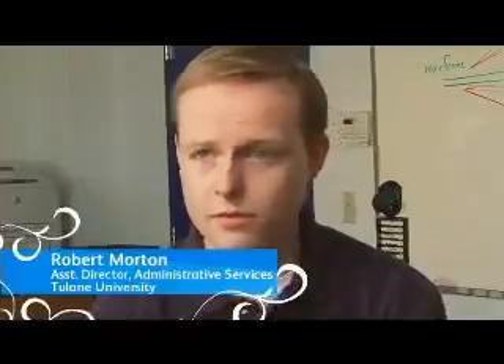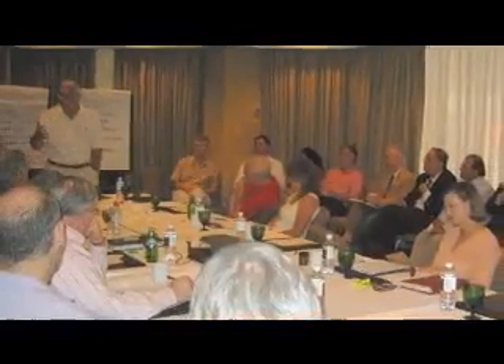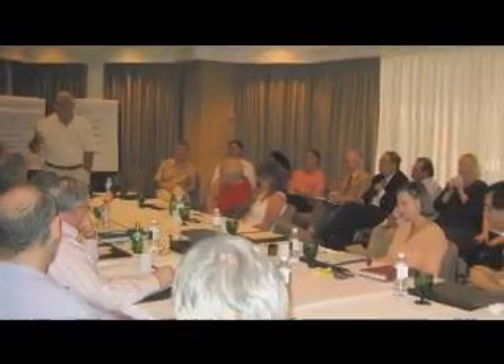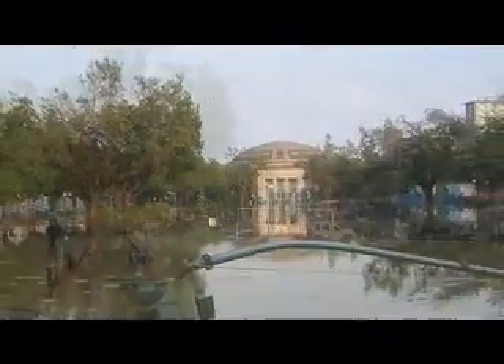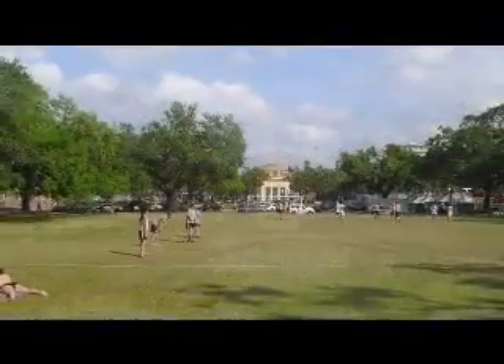Some buildings had three feet of water in them. And because it had sat for so long, mold had grown all over everything. By the end of September, school officials operating out of makeshift offices in Houston announced Tulane would reopen for the spring semester as scheduled on January 17th.